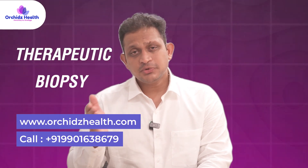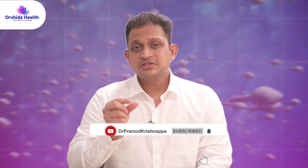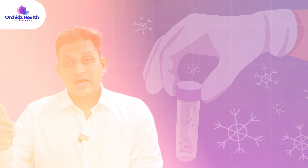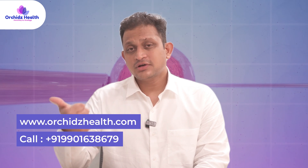A therapeutic biopsy involves two parts: one chunk of testicular tissue is given to the pathologist for histopathology of the testis, and another chunk is sent to the embryologist to look for sperms in real time. If sperms are found, they can be cryopreserved and used either the same day for IVF or ICSI, or stored and used at a later date.